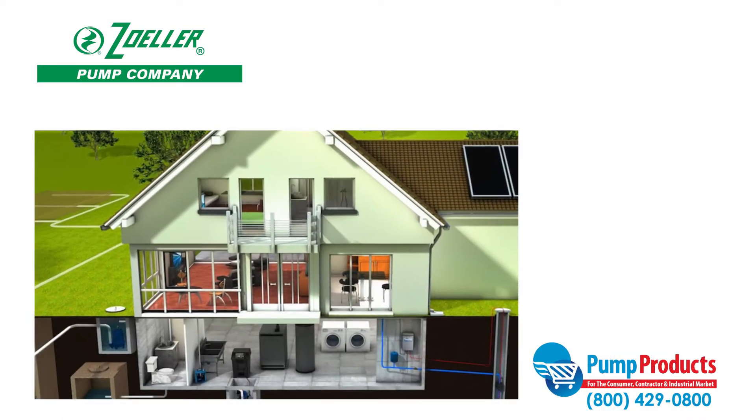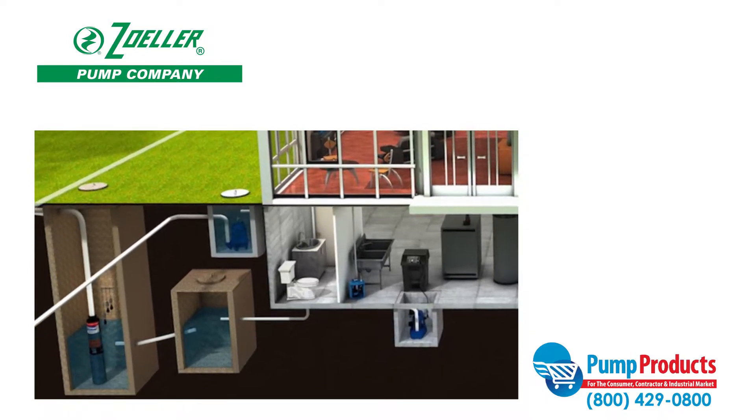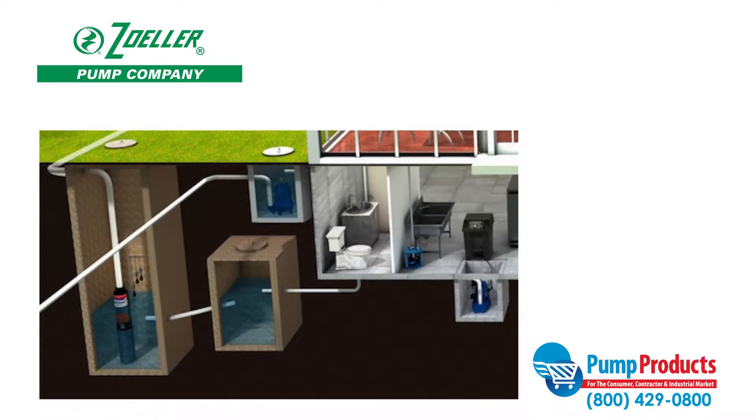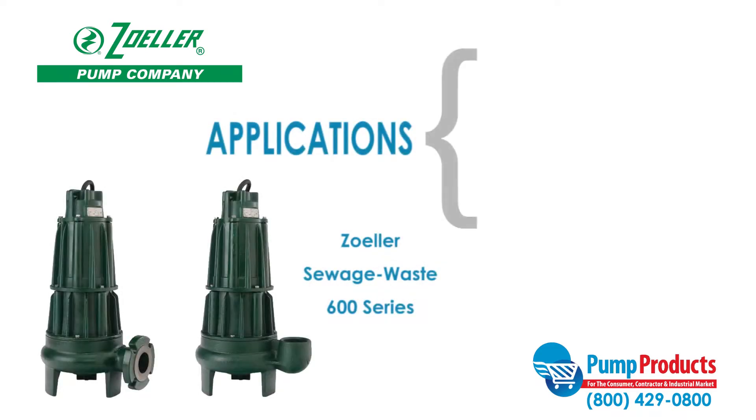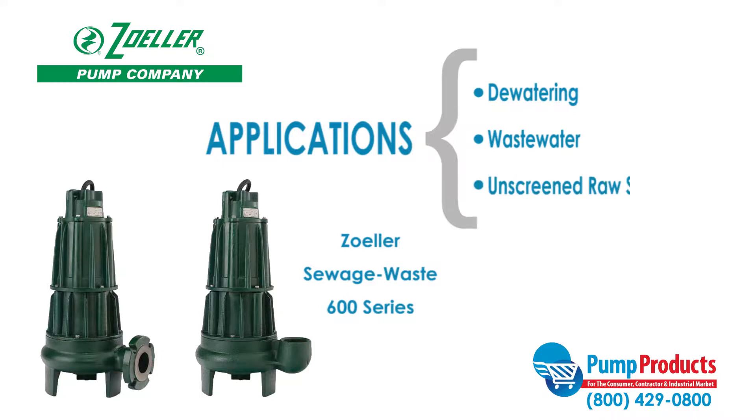Sewage pumps are built durable for high demand applications and designed to pump waste to sewage systems or septic tanks. This Zoller series of submersible pumps are designed for use in commercial dewatering and wastewater applications. It can also be used to transfer unscreened raw sewage.